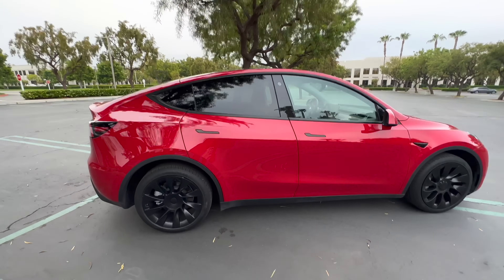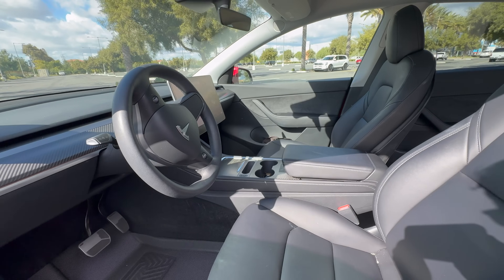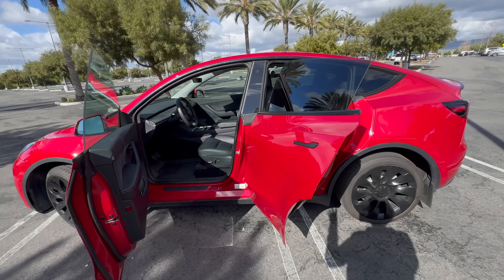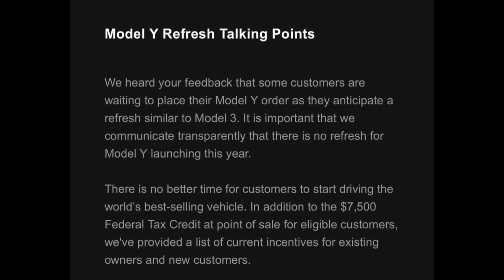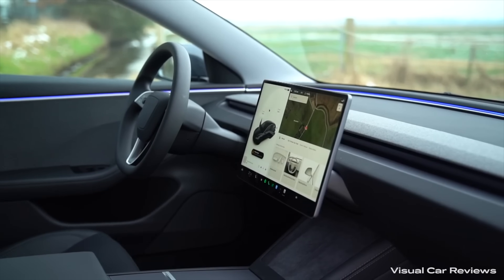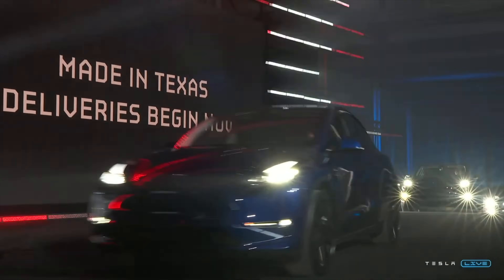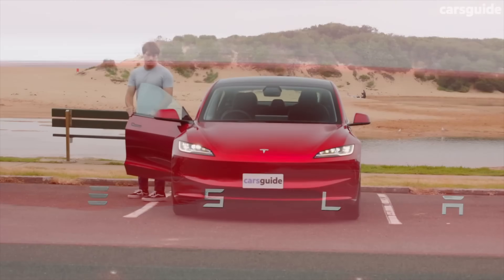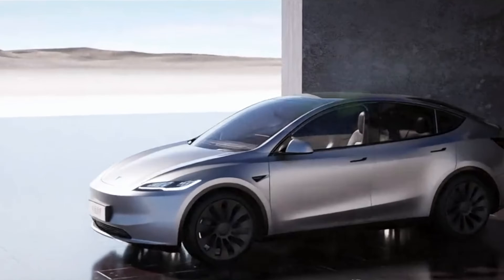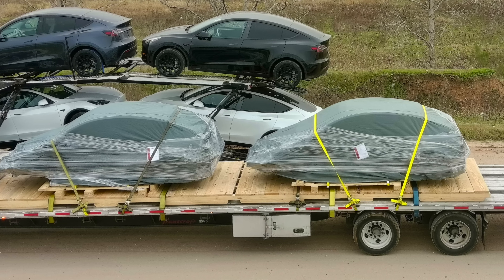Tesla is kind of admitting there's no refresh coming this year, but with a twist. Under pressure from customers, Tesla is now putting out internal communications telling employees that no Model Y refresh is coming this year — but this is specifically for the North American market. Rumors suggest we'll likely see the Model Y Juniper launch first in other countries, probably China first, and then come to the American market in 2025.